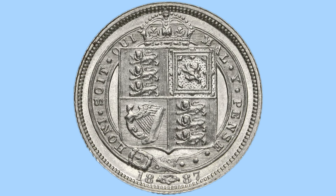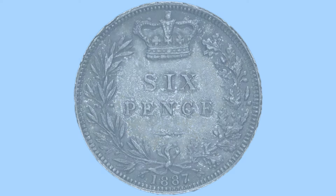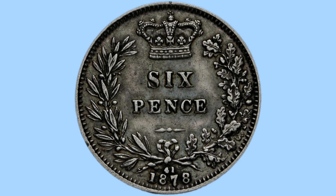Number five is the 1887 sixpence. This is perhaps the easiest to spot. The common variety has the shield and garter design on the reverse and the jubilee head on the obverse. But the rare variety used a completely different design — the old design with crown above denomination, wreath around, and the young head portrait of Queen Victoria. If you find the young head design of 1887 it can sell for around £100 in worn grade up to £1,000 in uncirculated grade.